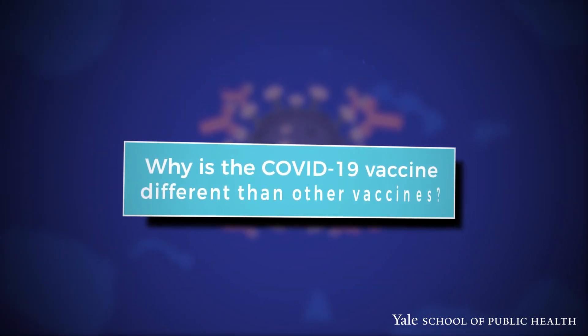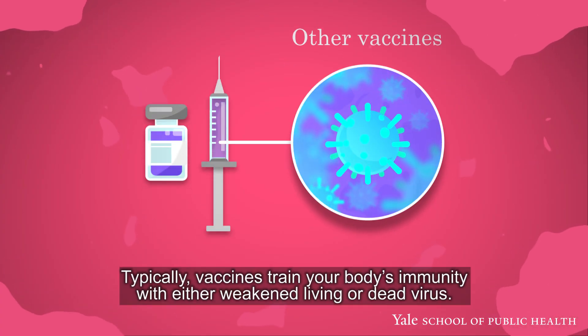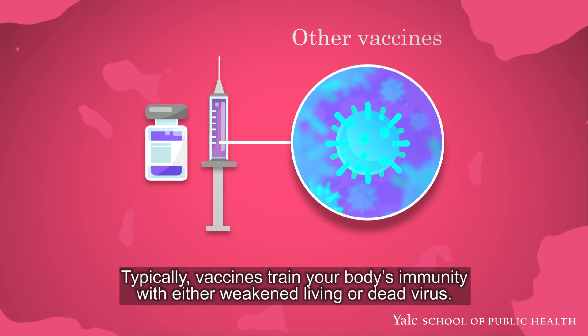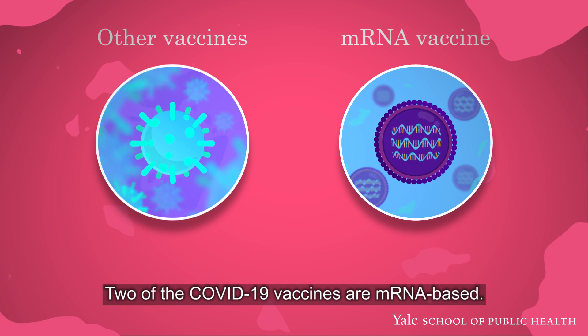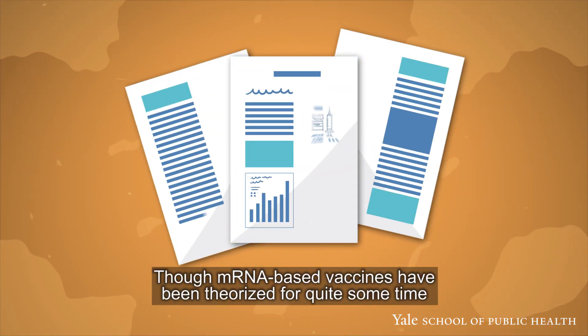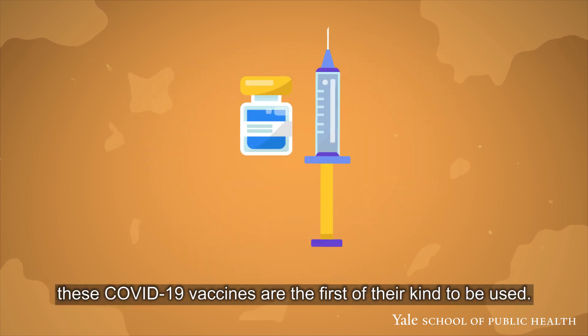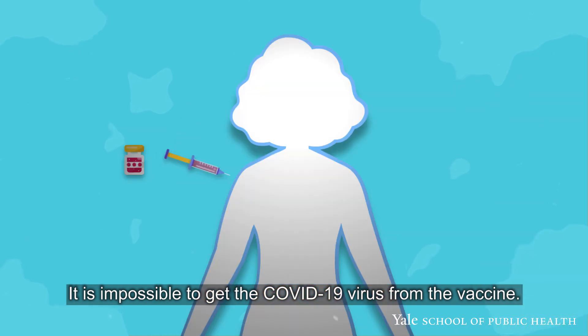Why is the COVID-19 mRNA vaccine different from other vaccines? Typically, vaccines train your body's immunity with either weakened living or dead virus. Two of the COVID-19 vaccines are mRNA-based. Though mRNA-based vaccines have been theorized for quite some time, these COVID-19 vaccines are the first of their kind to be used. It is impossible to get the COVID-19 virus from the vaccine.